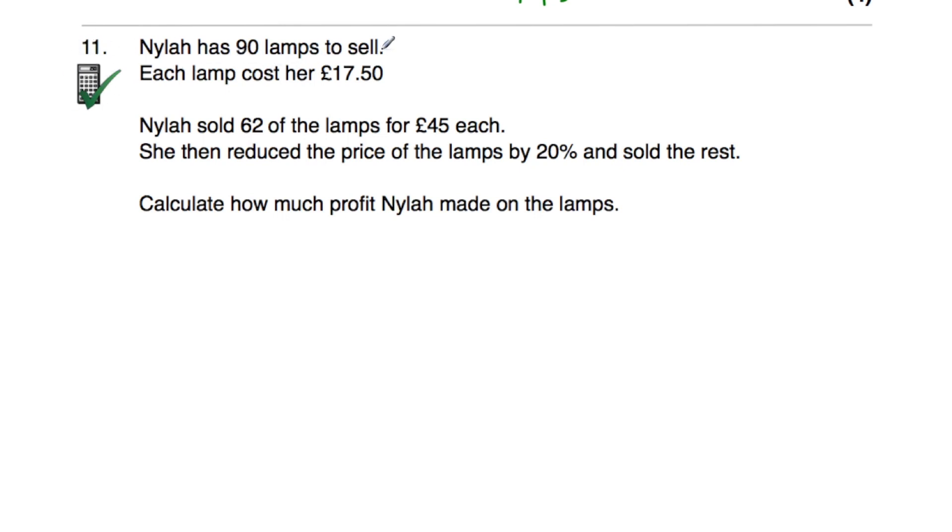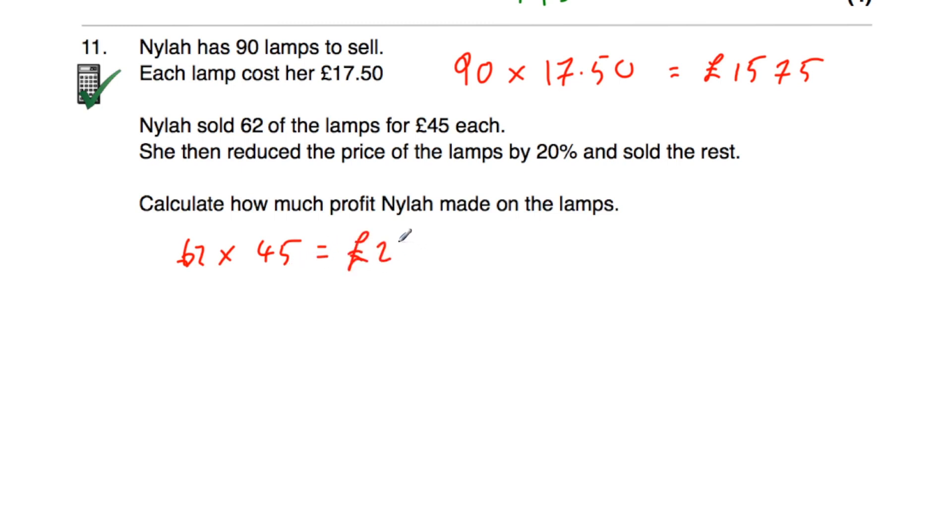Question number eleven says Nyla has 90 lamps to sell and each lamp cost her £17.50. She sold 62 lamps for £45 each, then reduces the price by 20% and sells the rest. Calculate how much profit Nyla made. 90×£17.50=£1,575, so that's how much Nyla paid. She sells 62 at £45 each: 62×£45=£2,790.